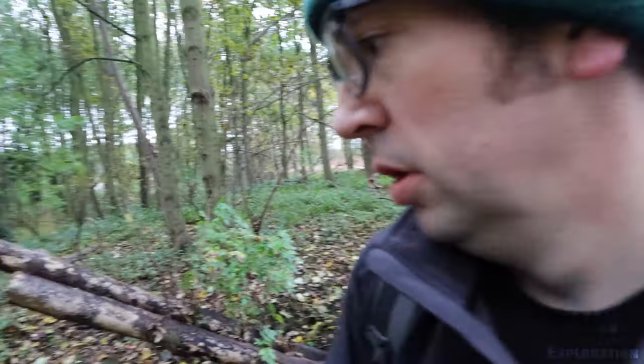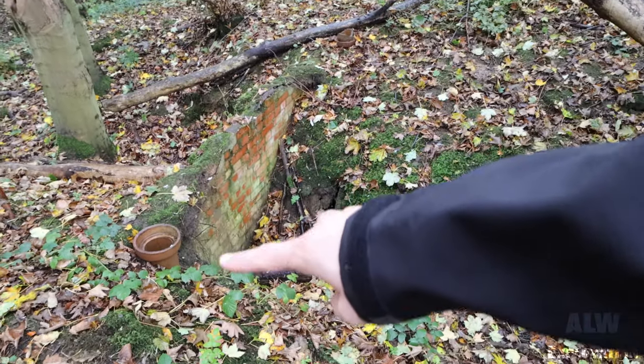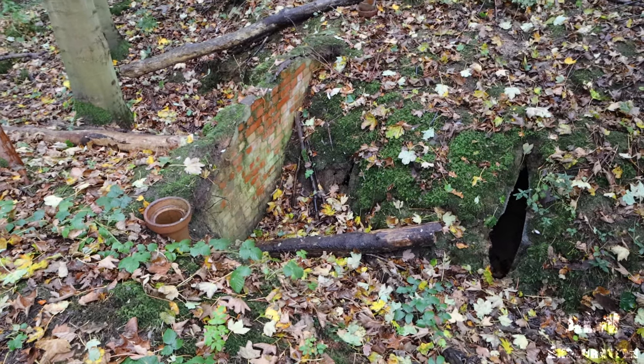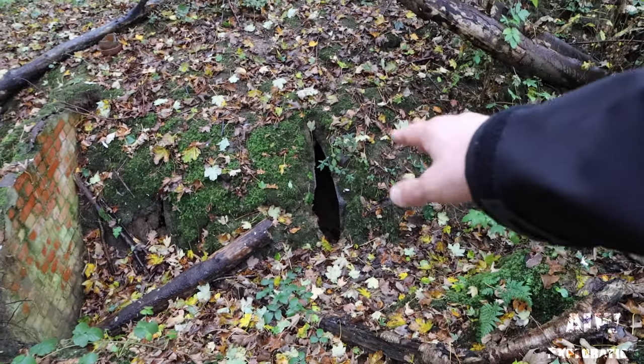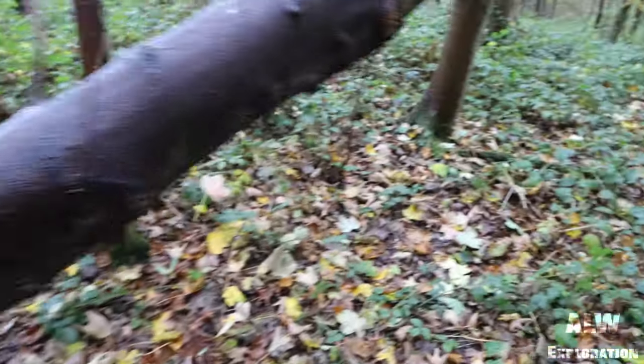We've got the main entrance over there and these used to have an escape tunnel. You can see there where the arc was. These used to have corrugated steel on top and there's corrugated steel that's partially fallen in.